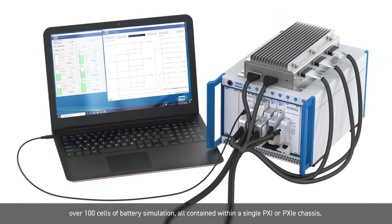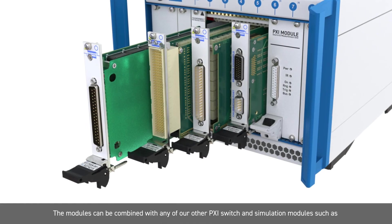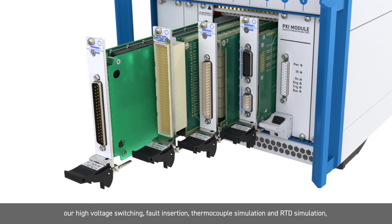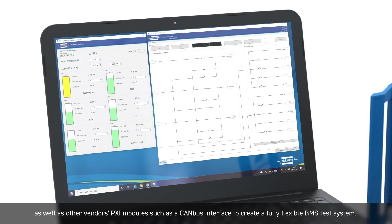All contained within a single PXI or PXIe chassis, the modules can be combined with any of our PXI switch or simulation modules — such as our high voltage switching, fault insertion, thermocouple simulation, and RTD simulation — as well as other vendors' PXI modules such as CAN bus interface, to create a fully flexible BMS test system.